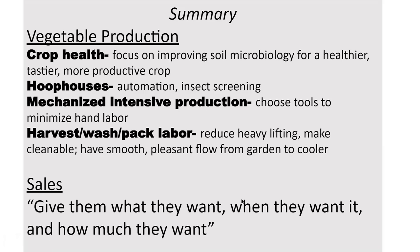And just in sales — give them what they want, when they want it, and how much they want. That will also make your life easier.